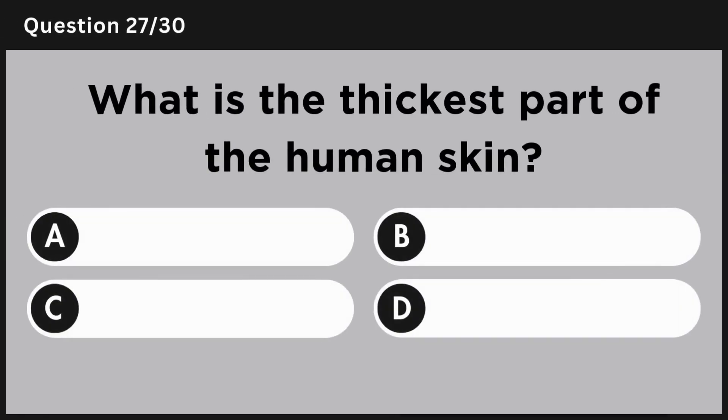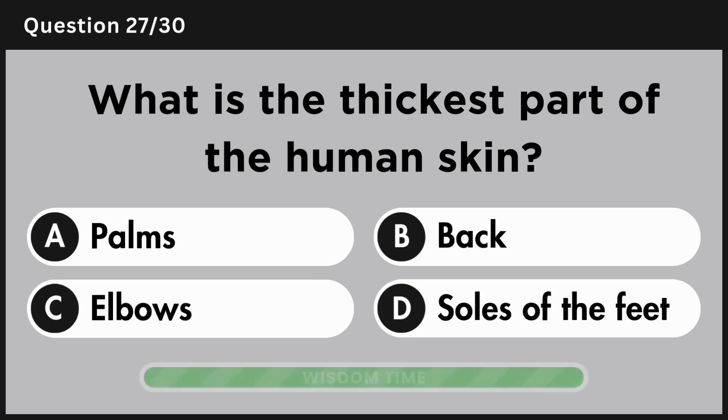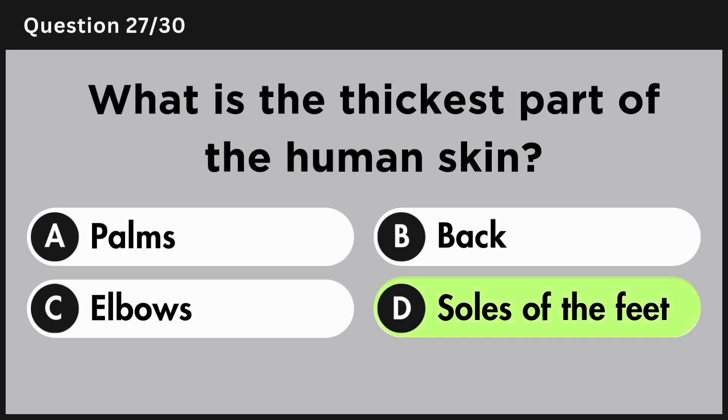What is the thickest part of the human skin? Answer D, soles of the feet.